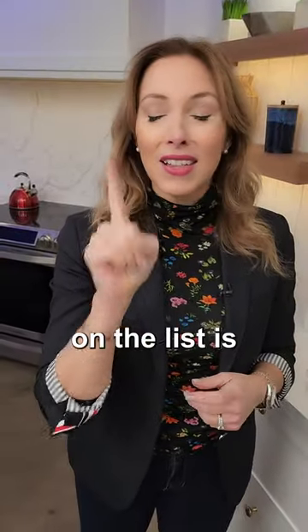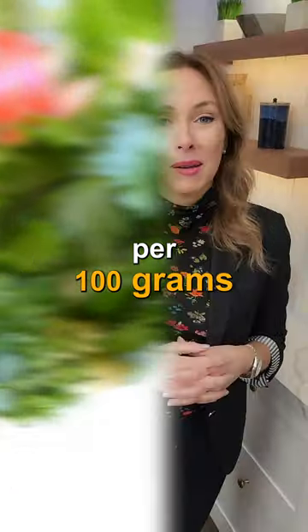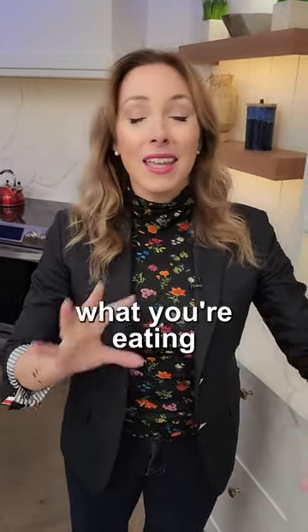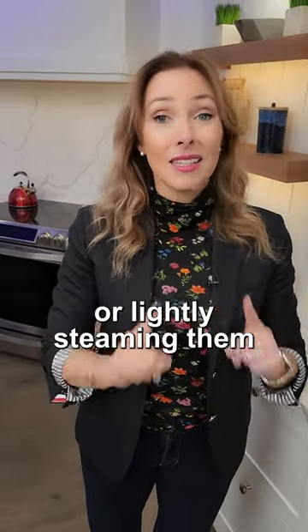And number one on the list is parsley, 133 milligrams of vitamin C per 100 grams. So do your best to add these into what you're eating in the wintertime, ideally eating them raw or lightly steaming them.